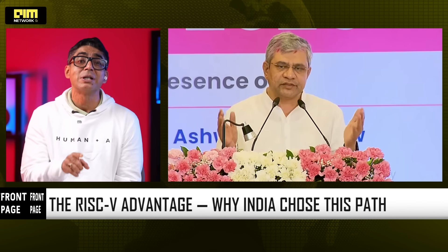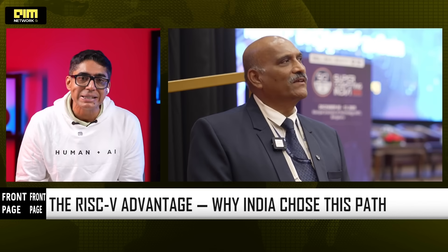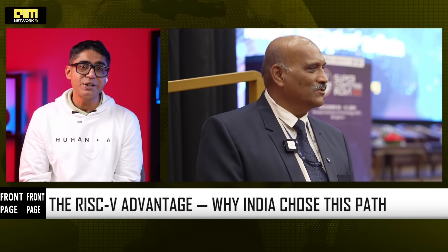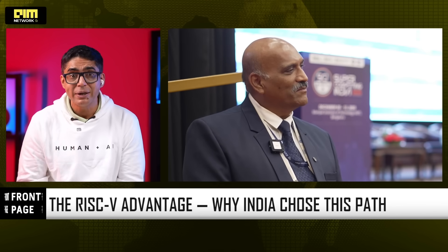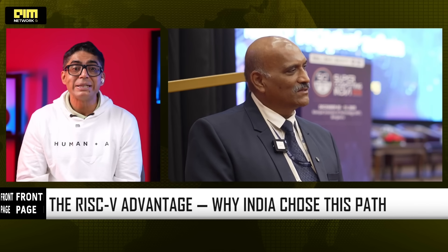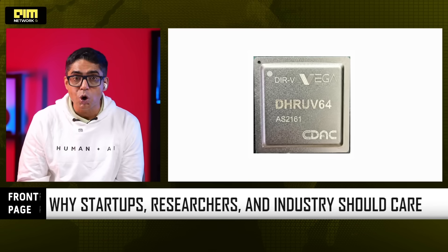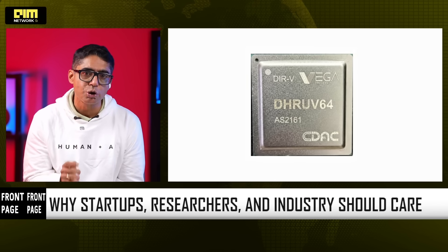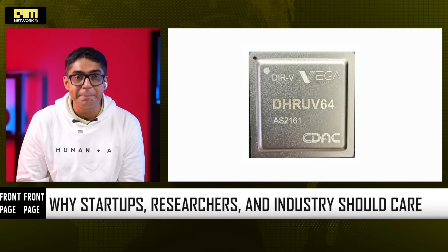Under the Digital India RISC-V, which is the DIR-V program, India is building an entire portfolio of indigenous processors — not just one chip. Dhruv64 is the third processor fabricated under DIR-V, following Tejas-32 and Tejas-64. Dhruv64 gives startups a low-cost indigenous platform for prototyping, researchers a modern controllable processor, and the industry a trusted domestic alternative for embedded systems.